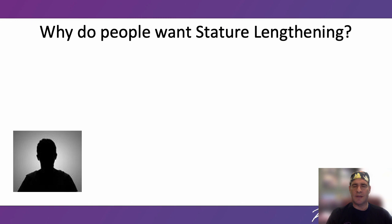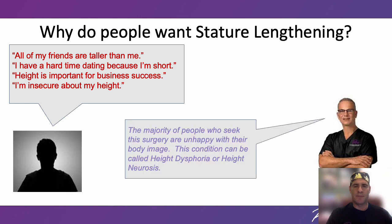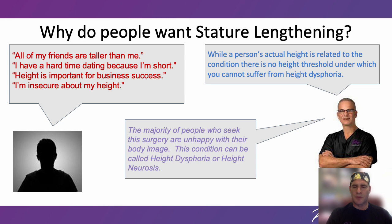Why do people want stature lengthening? This is a complex question with a complex answer. Different people have different motivations and desires. There are significant racial, cultural, gender, and national considerations. But there are similarities between patients that center around how someone perceives their height in a negative way. Prospective patients have reported: all of my friends are taller than me; I have a hard time dating because I'm short; height is important for business success; I'm insecure about my height. My partner Dr. Paley worked with a psychologist named Walter Windisch between 1988 and 2008. They coined the terms height dysphoria or height neurosis to describe this. While a person's actual height is related to the condition, there is no height threshold under which you cannot suffer from height dysphoria or height neurosis.